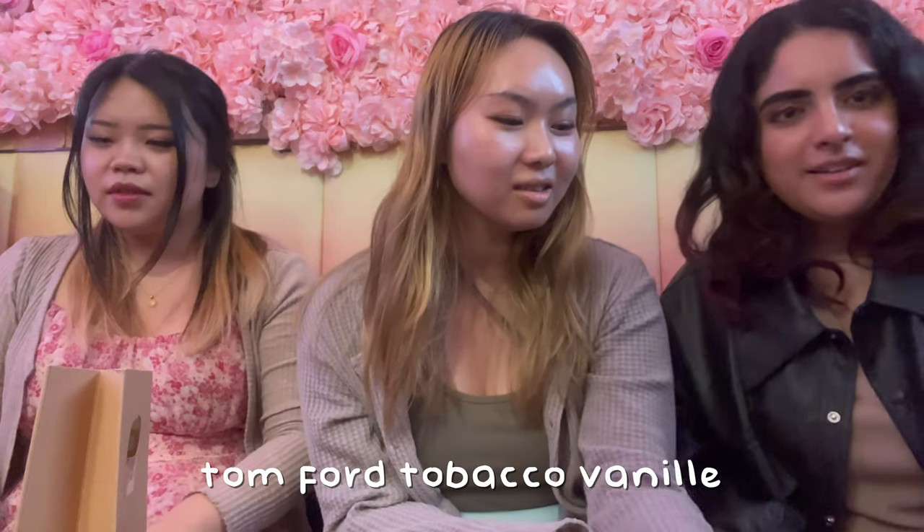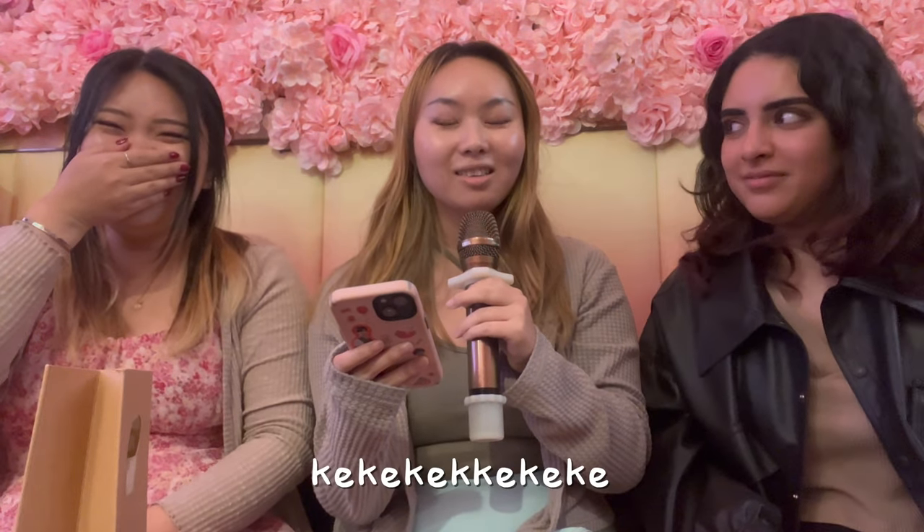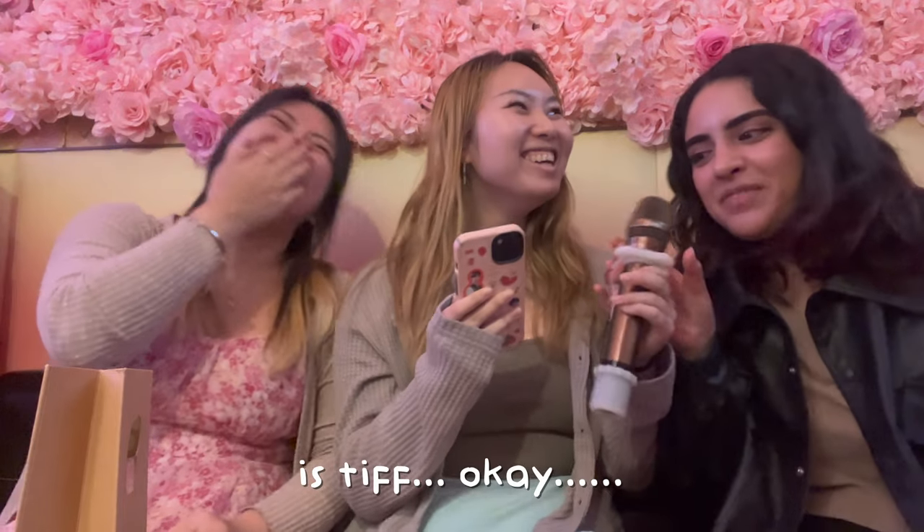We're trying Tom Ford Tobacco Vanilla — we got a sample from Nordstrom. My issue with the Tom Ford bottles is they all look the same, but the bottles are kind of cute. I feel like it's not like Jo Malone where it's really boring looking — the Tom Ford ones are bold. It's like the male version of the Jo Malone bottles.